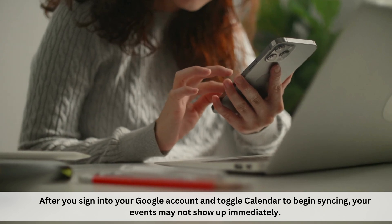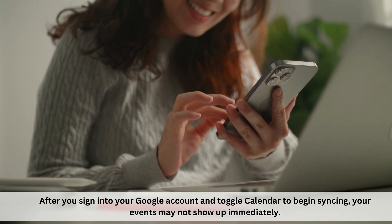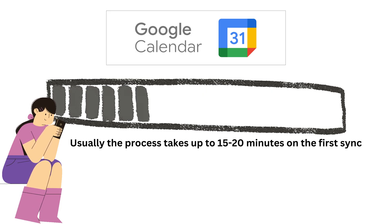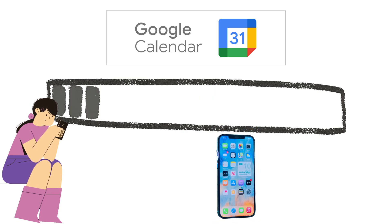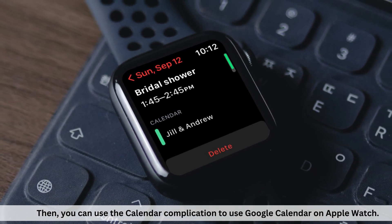After you sign in to your Google account and toggle Calendar to begin syncing, your events may not show up immediately. Usually, the process takes up to 15 to 20 minutes on the first sync. But then your events will sync with both your iPhone and your Apple Watch. Then, you can use the calendar complication to use Google Calendar on Apple Watch.